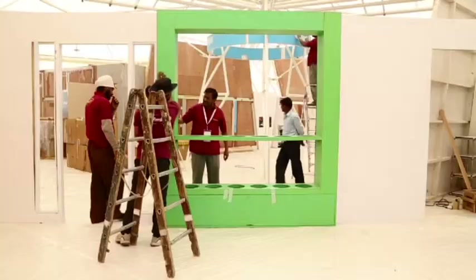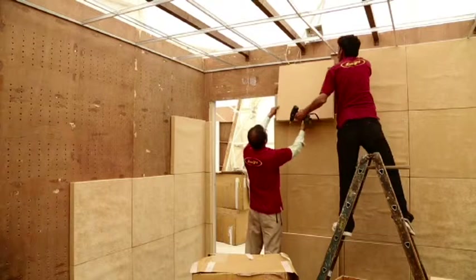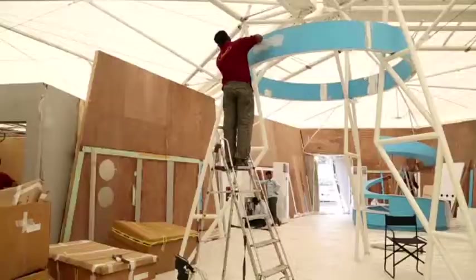Each pavilion comes to life with interior decor. The partners play an important role in deciding the look of the pavilions. With a little carpentry, paint jobs, and finishing touches, each pavilion gets ready for the show.